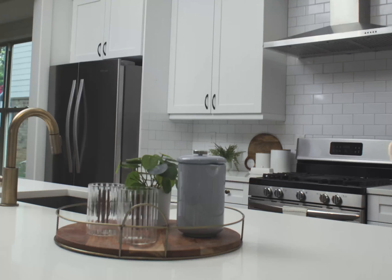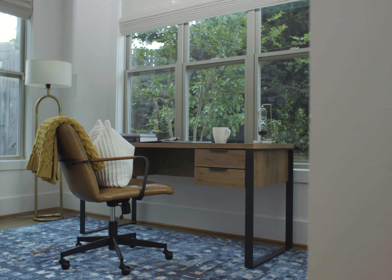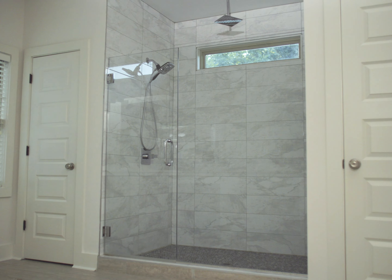Wow, birds! And this is all awaiting you inside this spacious modern home with 2,600 square feet, a marvelous kitchen, three bedrooms, two and a half baths, an office, and a two-car garage.